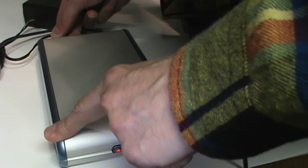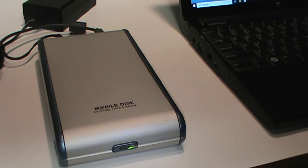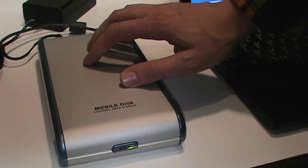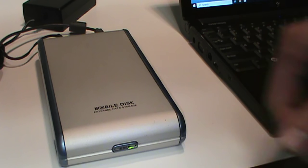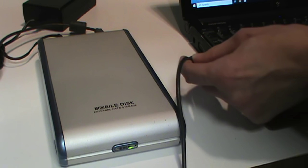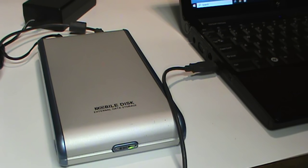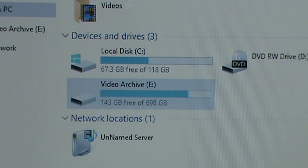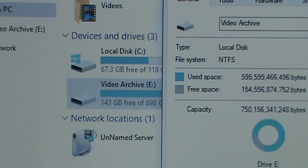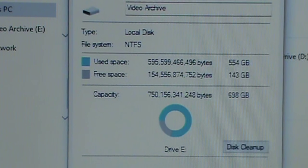I'll apply power. It sounds normal — I don't know if the camera's microphone picked it up, but I could hear it spin up and initialize. I'll plug it into the computer. That's a good noise — and there it is appearing within seconds: the drive I thought had died on me. It shows up as "Video Archive" at 750 gigabytes.